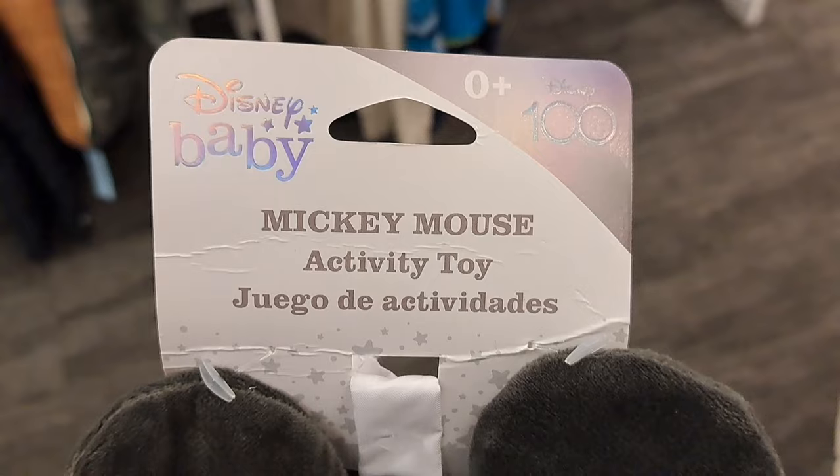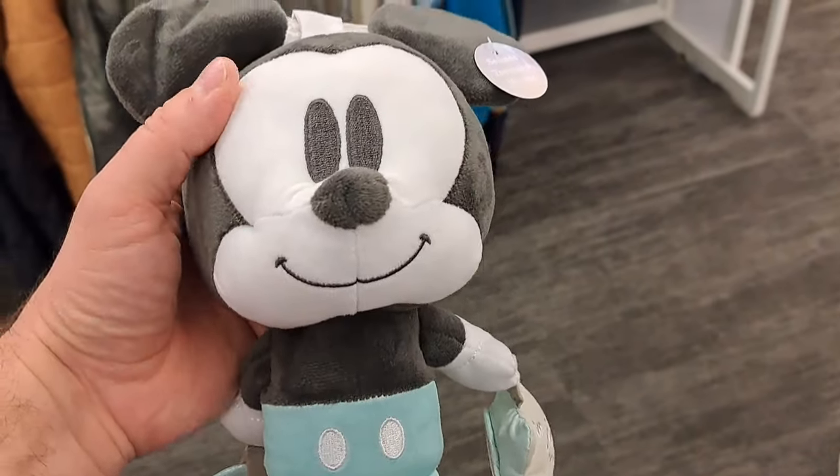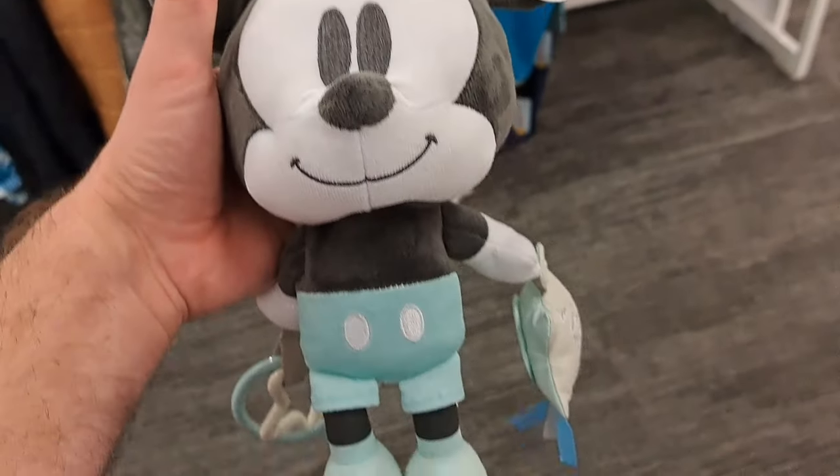Check this out — got this Disney 100 baby Mickey Mouse activity toy. How cool is that? Classic Mickey look, super cool. See if your Target's got this!